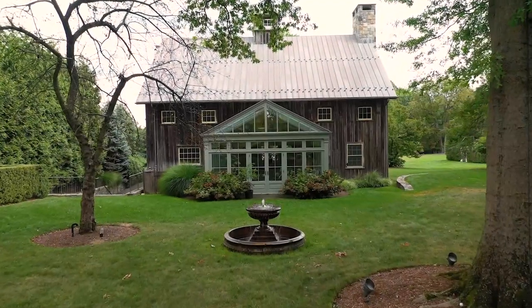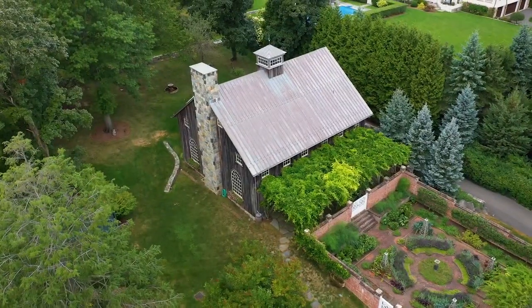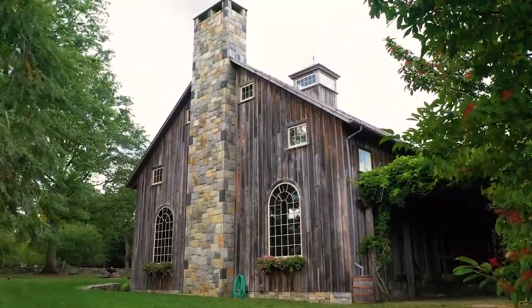I'm privileged to have an opportunity to tell you about this structure. It's a party barn. It was a 200 year old barn that we dismantled, fumigated, and brought down to Connecticut where we installed it on a modern foundation.